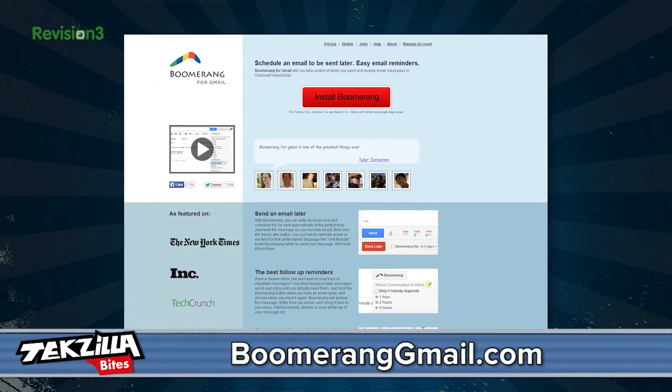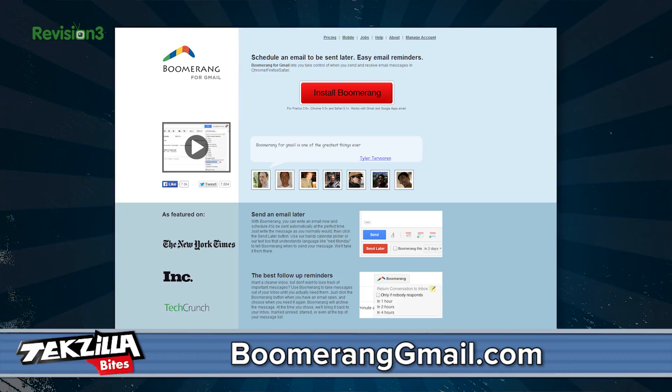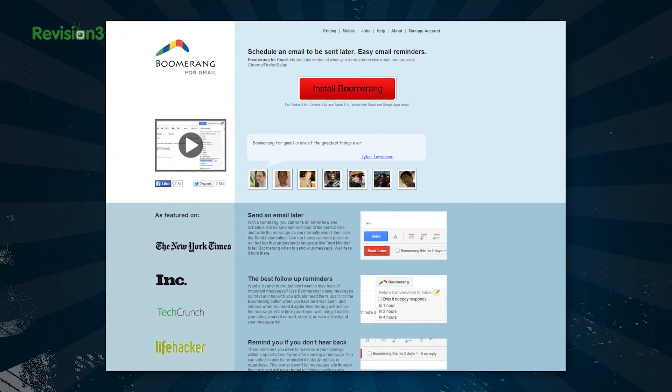I found this interesting tool called Boomerang that is supposed to help you prioritize your emails. What's most important? What can you get back to later? If you like a clean inbox like I do, this may help. Boomerang can send messages away from your inbox for an allotted amount of time.